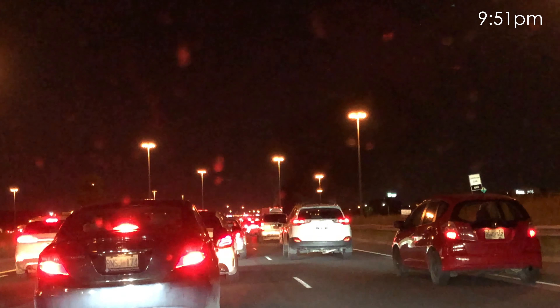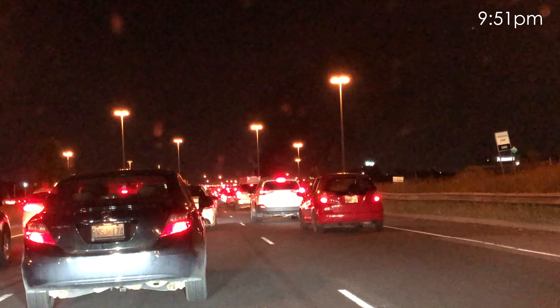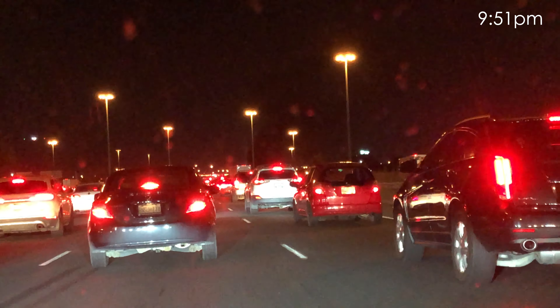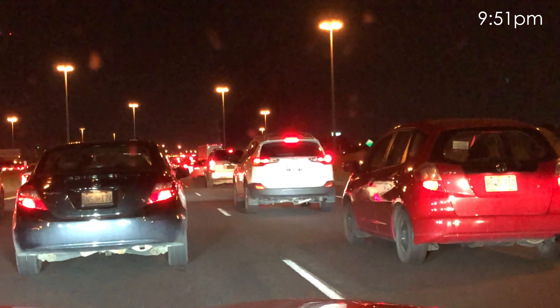Westbound 401 weekend construction still going on from the Allen to west of Keele in the Collectors. Only a single lane is getting through in those collector lanes, so we've got a delay from west of the 404 in Express, and from Avenue in the Collectors. The express lanes are much heavier through this area, so if you're traveling the west 401, I would probably take the collectors even with that construction going on.